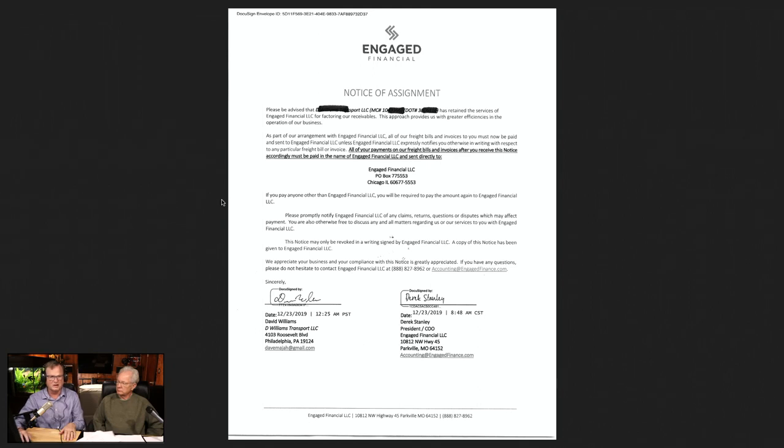If you have questions as an owner-operator and you'd like us to do videos on a particular topic, put it in the comment section. If you'd like to talk to us about our dispatching services, we have a video in our queue about who we are and what we do. For our phone number or email address, go right into the description and our information is there. We hope these informational videos are of some value to you, and we look forward to helping in the future. Thanks for coming by.